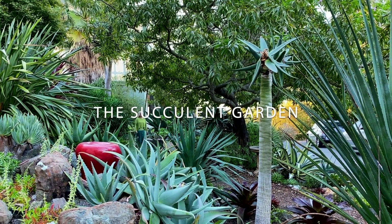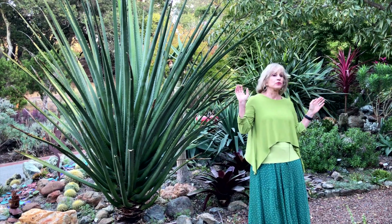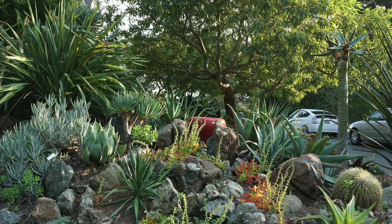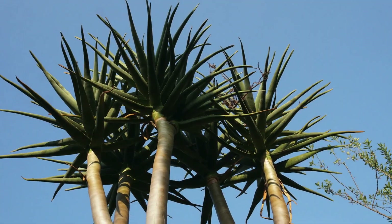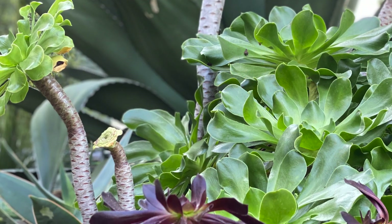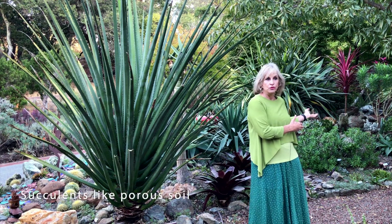I want to introduce you and take you into our fabulous succulent garden here at Falkirk. One of the things you'll notice right away when you walk through the garden is the extraordinary number of plants' sizes, shapes, textures, and colors. So it's a beautiful garden visually, but it also really exhibits a lot of elements of successful succulent gardening — which is to say it's all very porous soil.